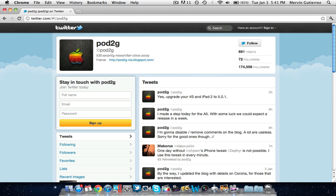It should be in a few weeks or so. So if you are on a 4S and iPad 2, it is recommended that you update right now before they release it. Pod2G, the jailbreak master, said today he has made a step for the A5 and with some luck we could expect a release in a week or so.